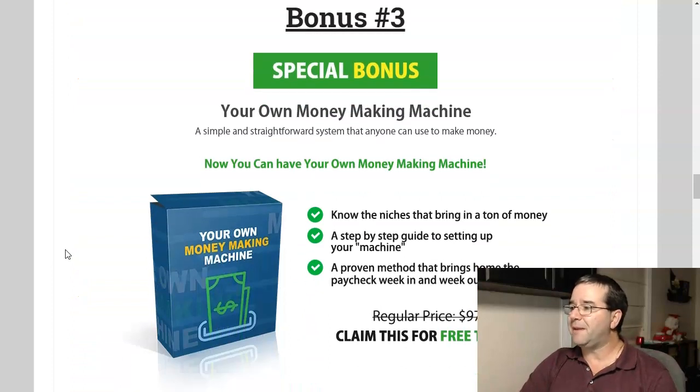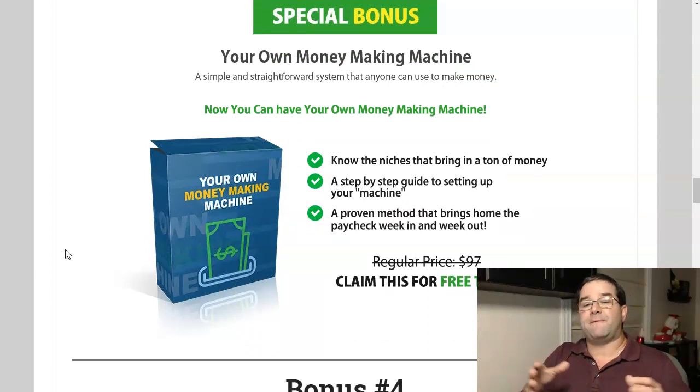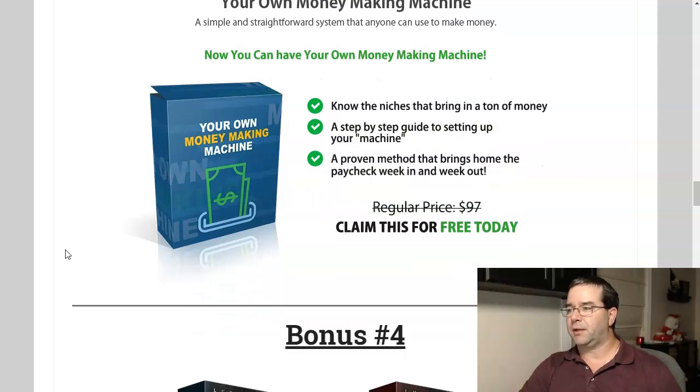Bonus number three is called Your Own Money-Making Machine. It's a plugin that will help you generate funnels to lead people into whatever you want — whether it's using a lead magnet to slowly lead them into a sales funnel with upsells, or a two- or three-page funnel where you present a lead magnet, capture their email, and present them with an offer and maybe a pro version upsell. It comes with a great tutorial and it's going to help you generate your first funnels to get your business up and running.